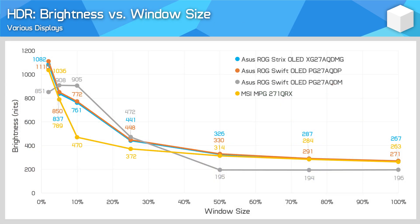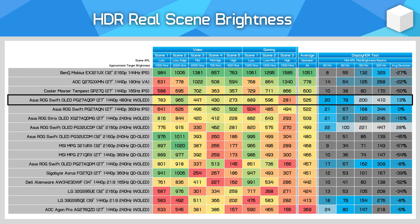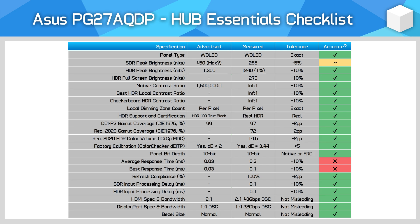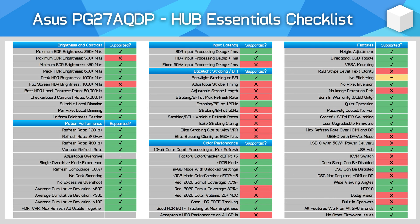There's no unusual panel dimming in brighter scenes. Real scene brightness is good for an OLED — a little ahead of QD OLED models and older W OLEDs, but not to a substantial level. Generally, this model performed well in our features checklist, only missing a few things such as USB-C and a KVM switch.